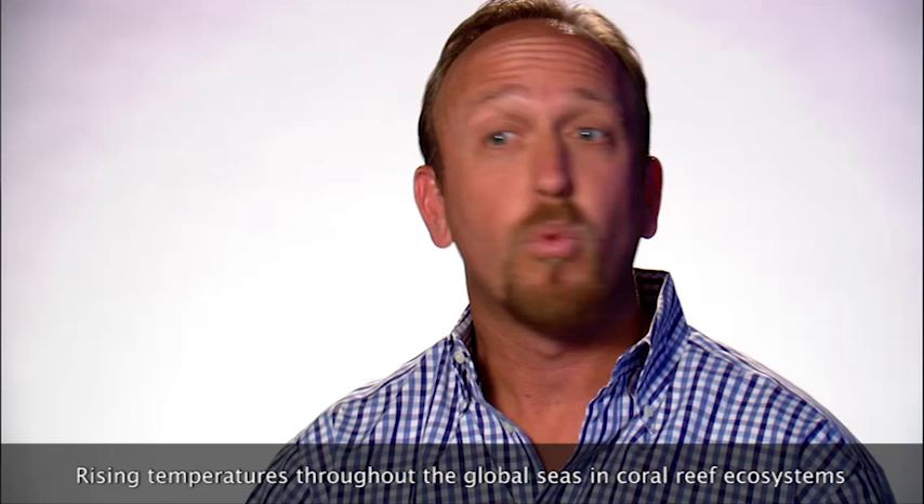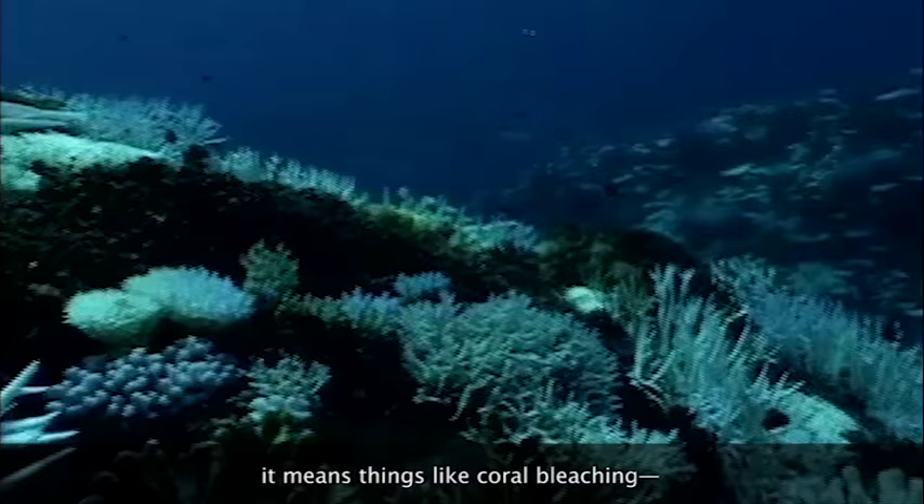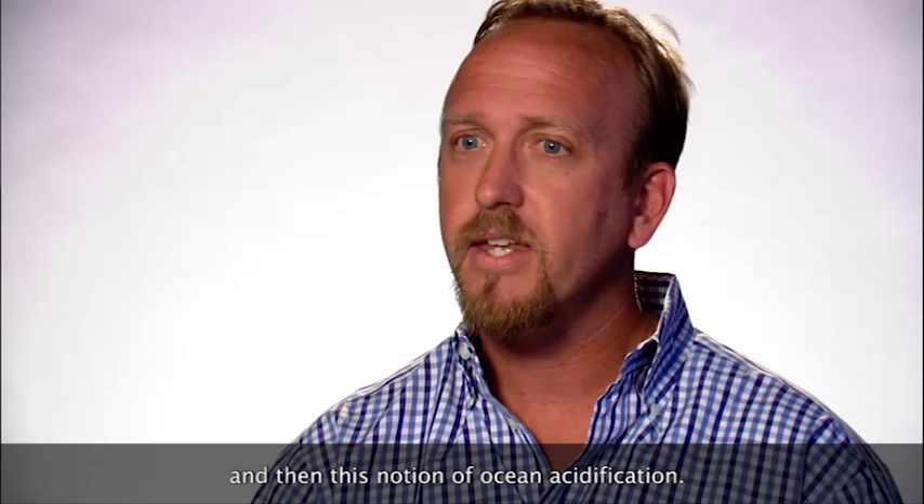Rising temperatures throughout the global seas and coral reef ecosystems means the proliferation of more diseases. It means things like coral bleaching — the death of corals due to basically overheating. And then there is this notion of ocean simplification.